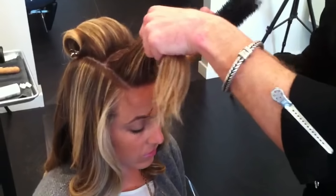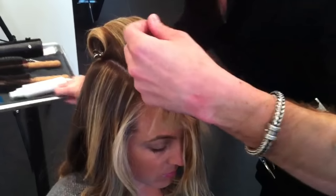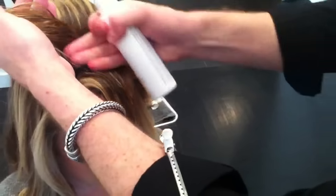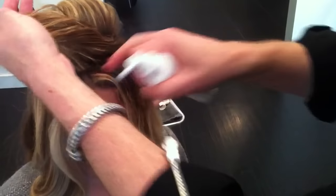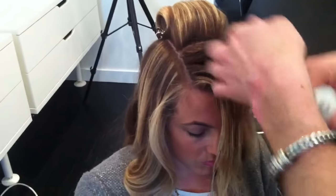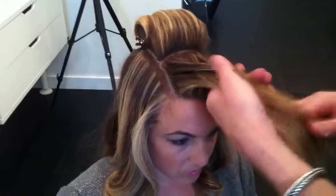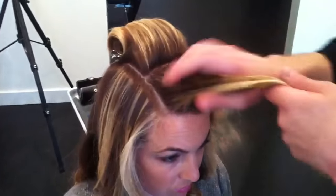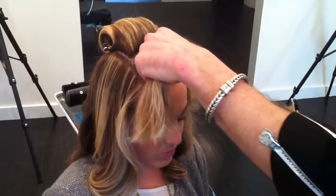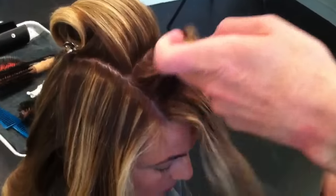Jessica wants that great root lift, so let's take our root lift concentrate and spray directly at the roots where we want it. I don't need root lift through the mids, shaft, and ends — I just want it where I need it. Through the mids and ends, I've used a heat protection spray. I've also used a blow-dry accelerating lotion to accelerate my blow-dry, but we formulated it without the use of alcohol. We want to use the heat from our blow-dryer to work through that blowout much quicker, instead of alcohol that's dehydrating the hair.